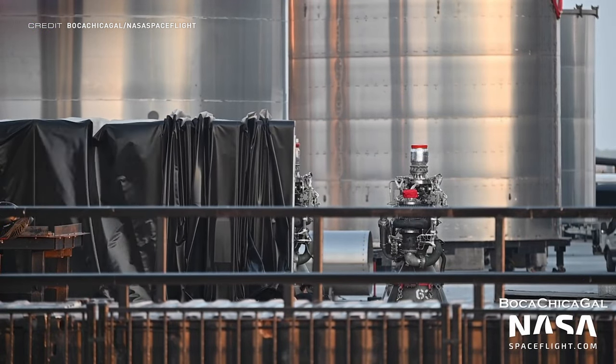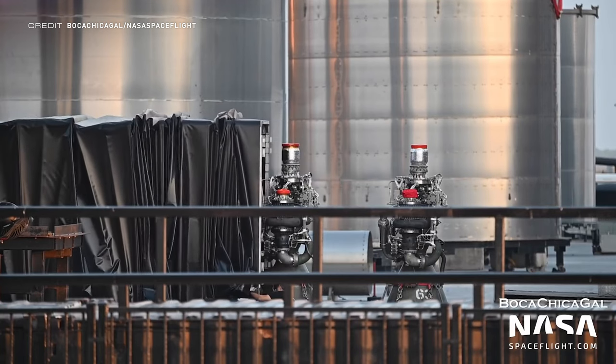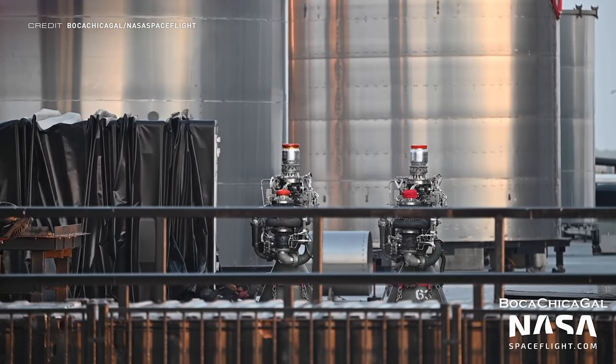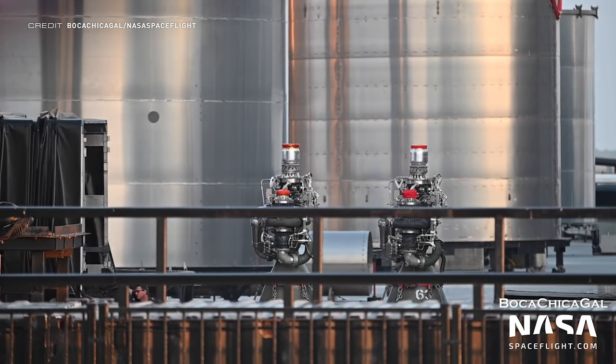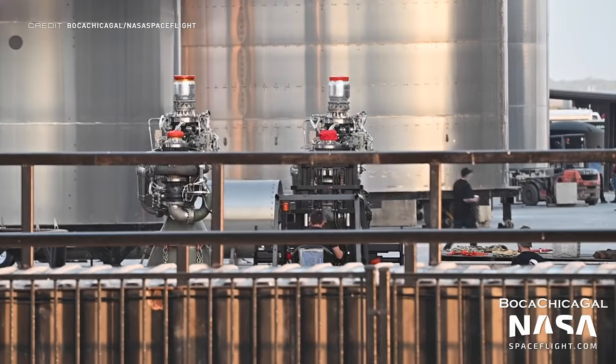Let's start off with talking about Raptor 2, which has seen another delivery of two engines over the past week. 33 of these will be needed on Super Heavy, and it's great to see them arriving rather swiftly to Starbase after testing at McGregor. One of them is SN63, but the number on the other one was on the other side and couldn't be identified.